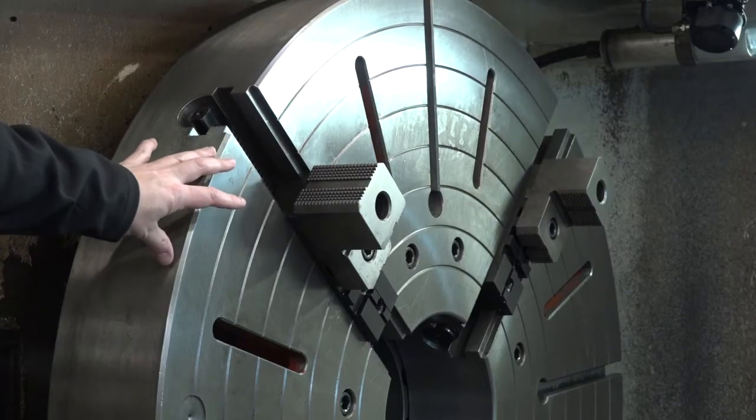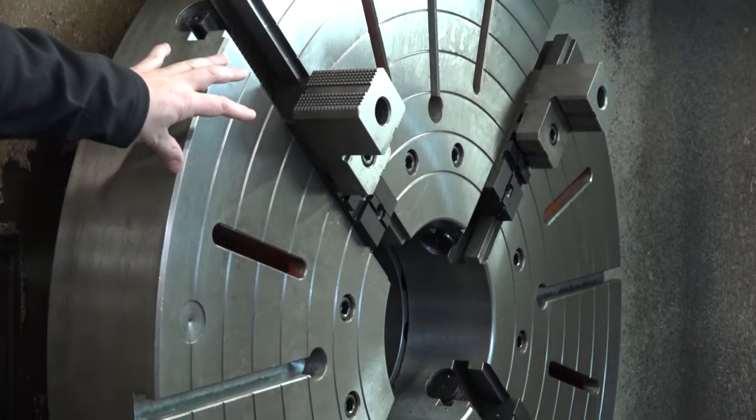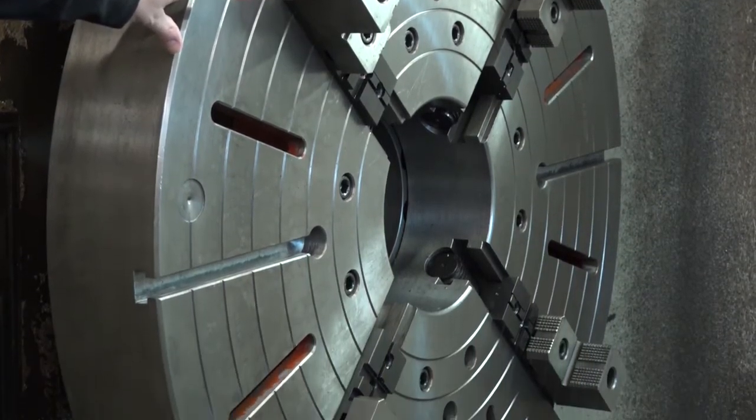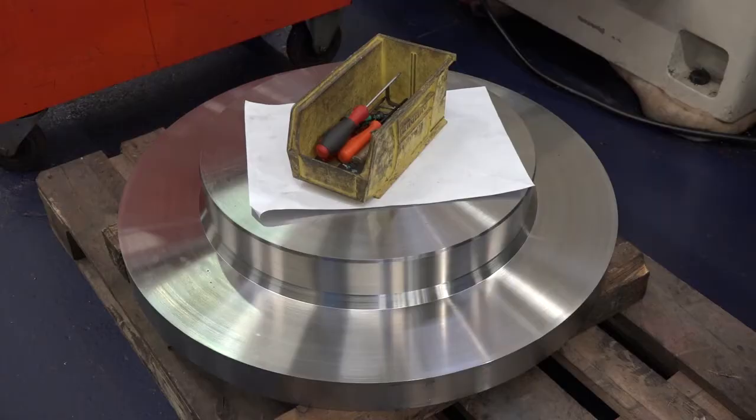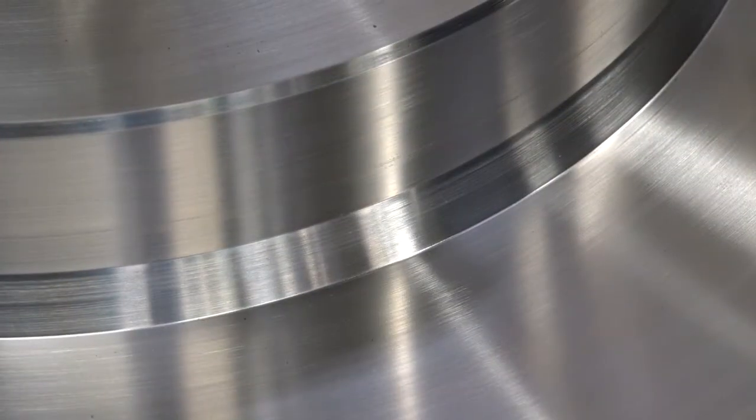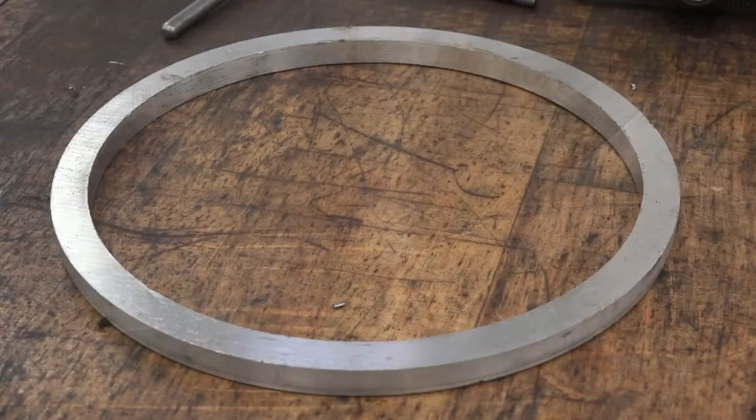On the large lathe behind us, we have the ability to machine components of this size — a fair-sized component. It will take up to three-quarters of a ton in the jaws. This one typically takes a day and hours of machining, and once completed it ends up looking like the component on the right-hand side. The industry we're machining for at the moment is the subsea industry. To summarize: a fantastic machine shop covering huge castings through to small precise bespoke work, both turning and milling — a great operation.